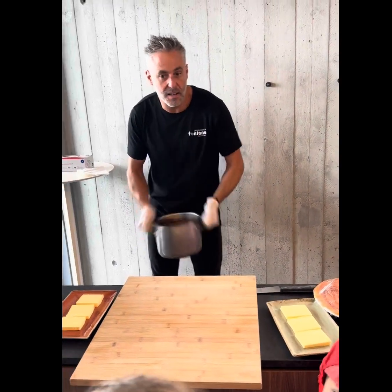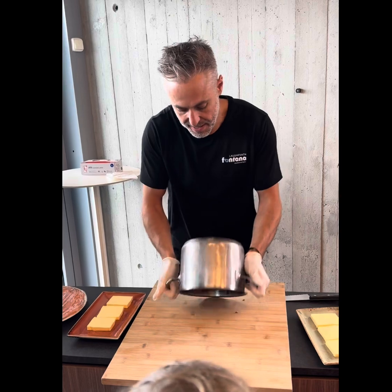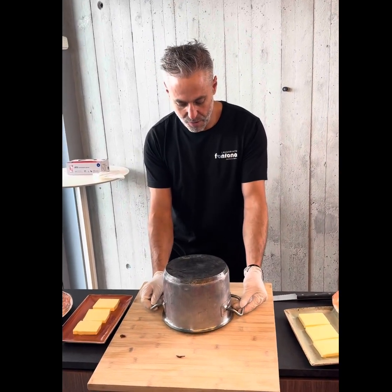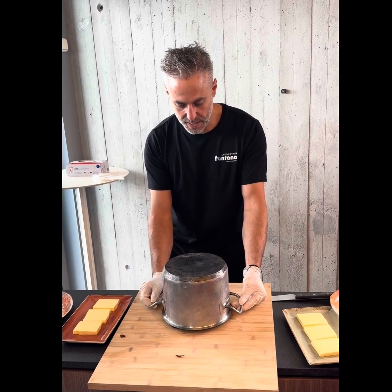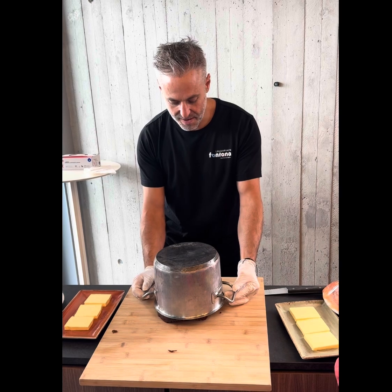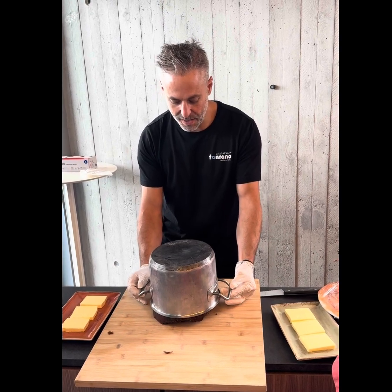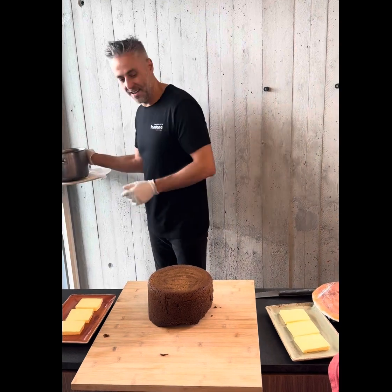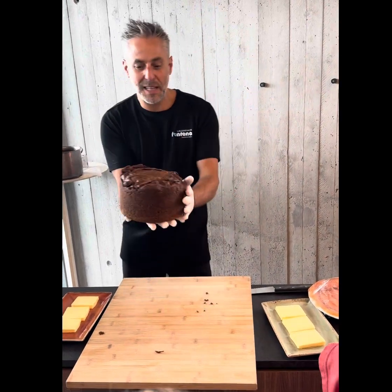It's like Heckla having an eruption. Ready? We need some magic now. Five, four, three, two, one, zero. Abracadabra! Very nice bread, huh?